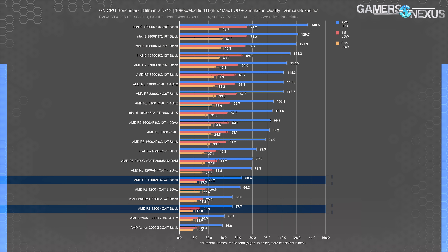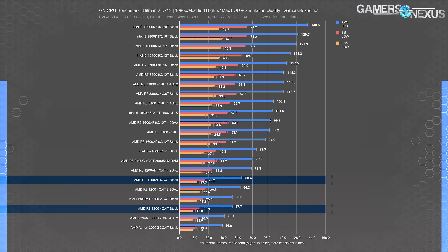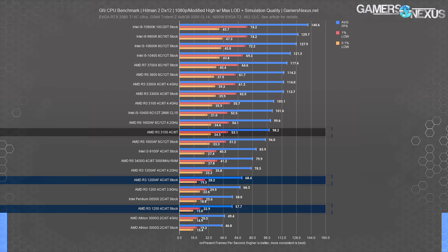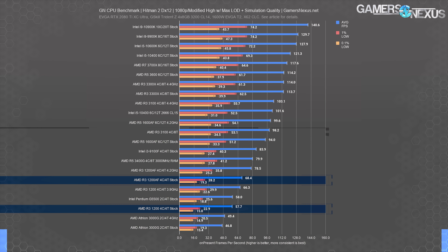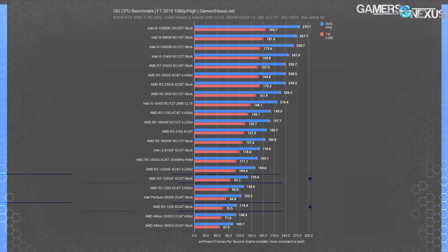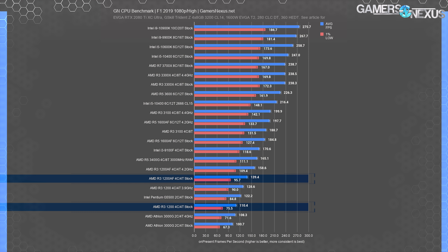Scaling between the CPUs is still impressive in Hitman 2, but the average FPS numbers are low enough that it may not seem that way. 68 FPS average for the 1200 AF versus 58 FPS average for the R3-1200 non-AF is still a 19% uplift, and overclocking it pushes another 15% beyond that. The stock 1600 AF ran 94 FPS average in this test, and the stock 3100 held at 98 FPS average. Hitman 2's results aren't determined entirely by core and thread count, but clearly more than 4 threads is ideal for this game.